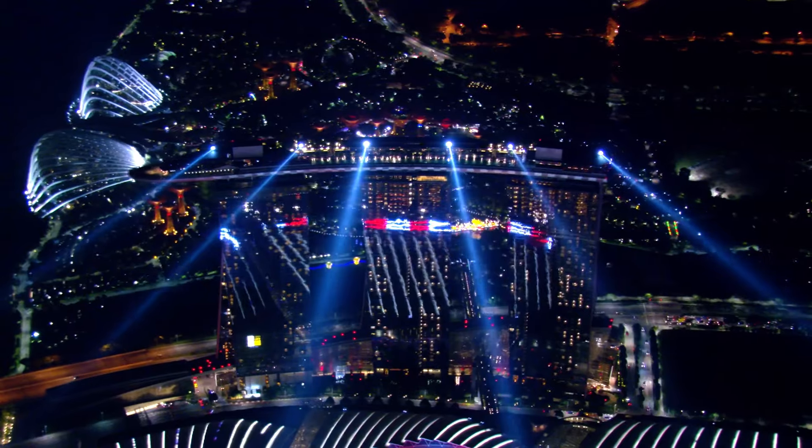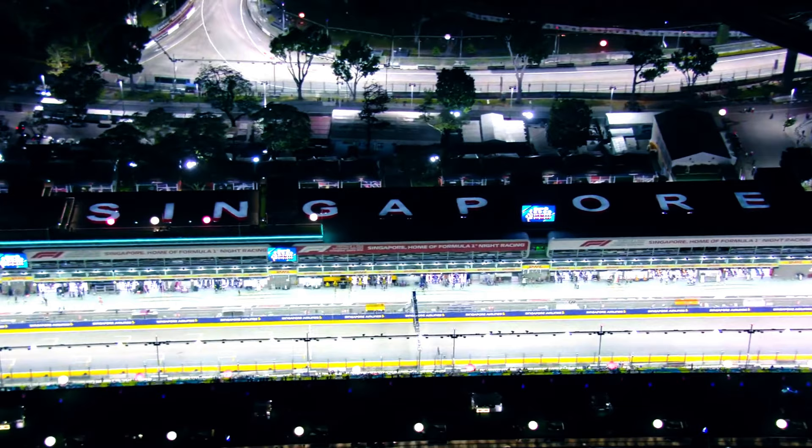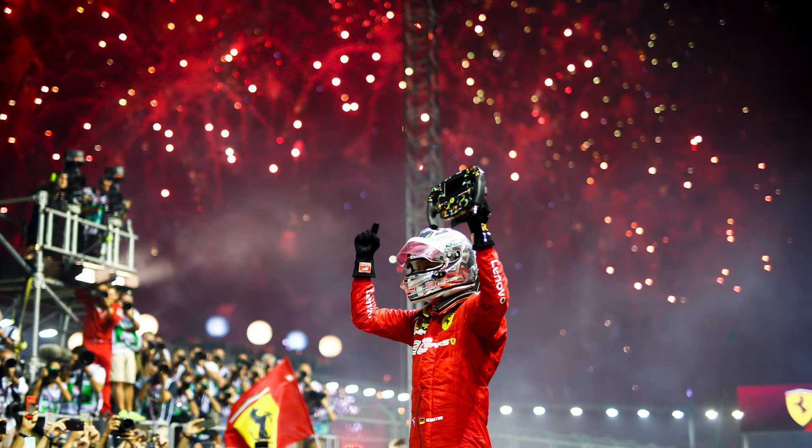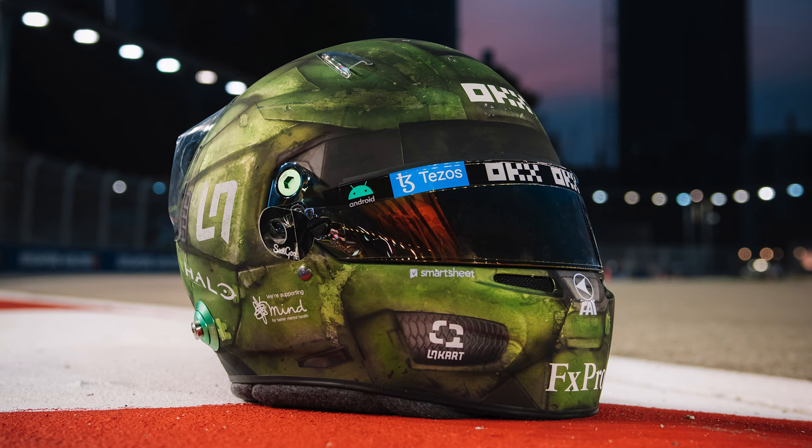The Singapore Grand Prix is back and for the drivers it's one of their favourites, as it pushes their physical limits to the max — racing at night under the lights at the Marina Bay street circuit. As it's a special race for many drivers, a lot of them do special edition versions of their race helmets. This year, in collaboration with Halo and Quadrant, Lando Norris has absolutely knocked it out of the park with a Halo themed helmet, inspired by Halo's iconic character, Master Chief.